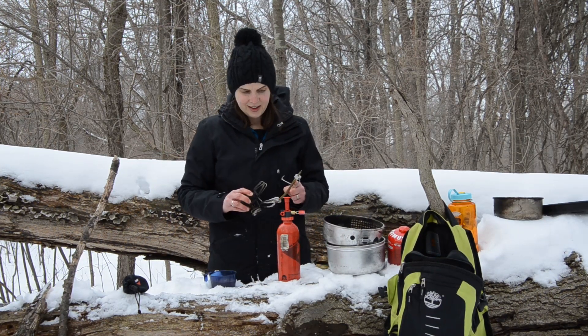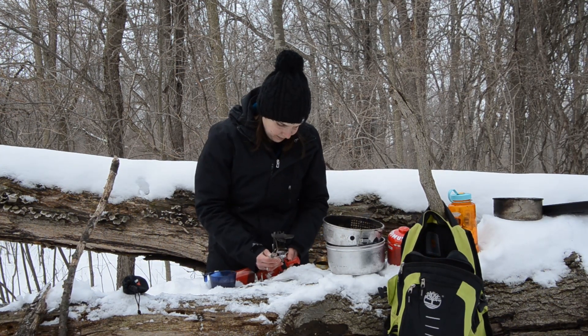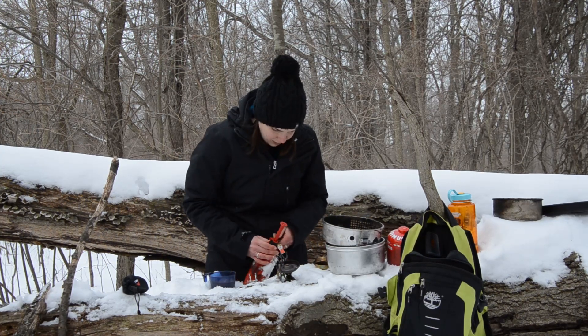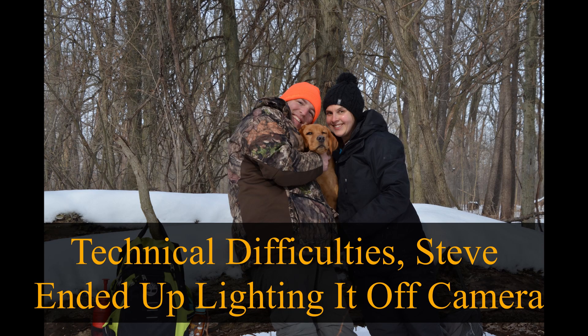Next up is the MSR Whisperlite. The stove body weighs in at about 278 grams, plus the weight of your pump canister. While not straightforward in operation at the beginning, once you understand its operation, it works wonderfully and has the added benefit of accepting liquid gas and isobutane as fuel.